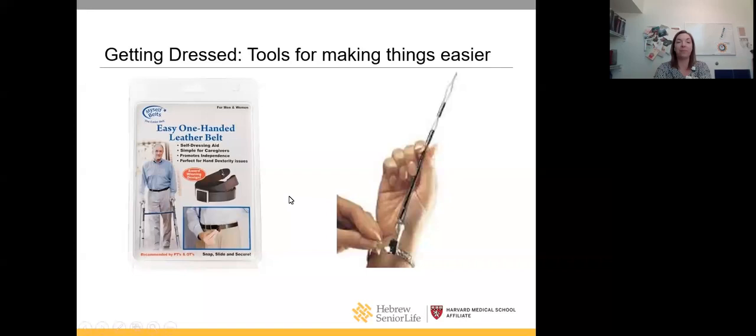There's adaptive clothing all on the market that looks really nice. If you have trouble with buttons, some items have Velcro underneath the buttons. There's also an easy-to-use leather belt that looks just like a regular belt. On the right is a tool to help put on jewelry like bracelets. All of these are very affordable and low-tech devices.